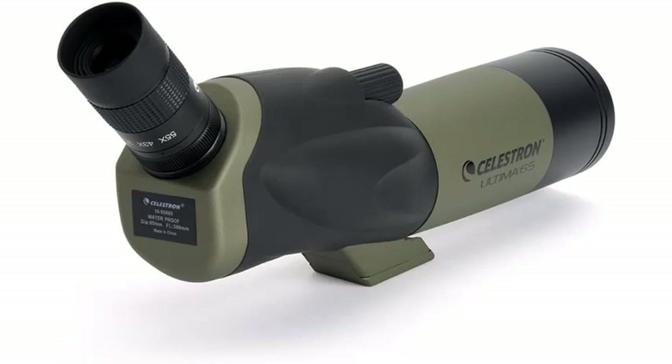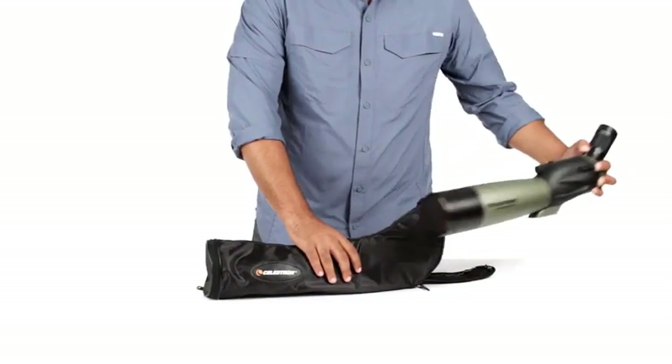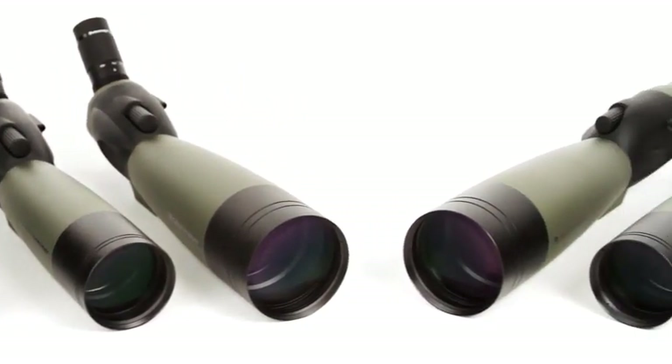Perfect for observing nature and long-distance viewing. The Celestron Ultimate 65 comes complete with a soft carrying case, an extended tripod mounting plate, a zoom eyepiece with an integrated T-adapter for digiscoping, an eyepiece pouch, a lens cloth, and more.